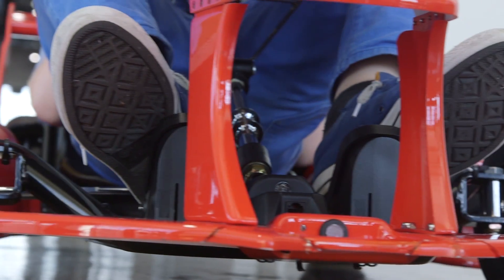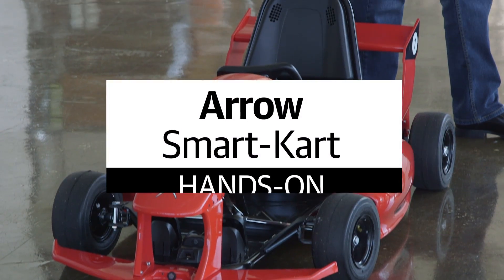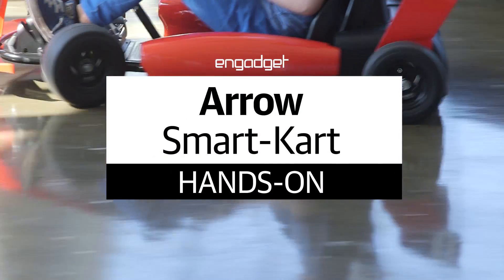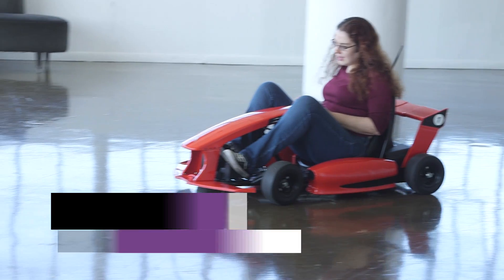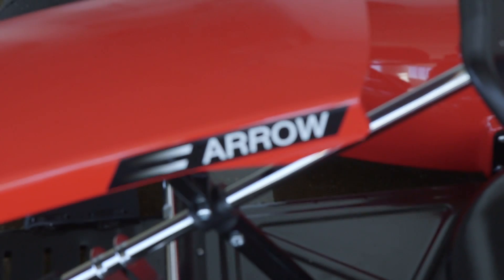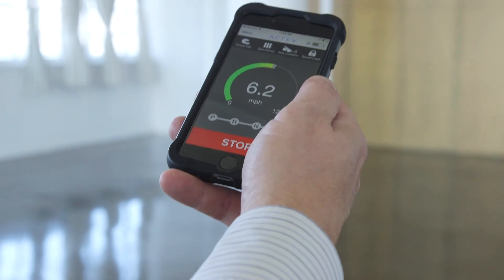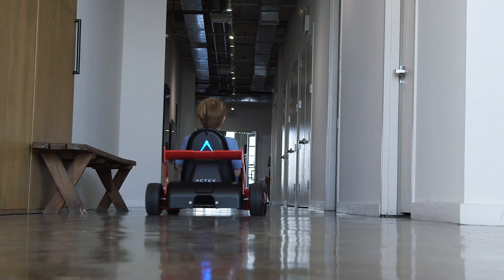When you were a kid you probably knew someone who owned the Power Wheels, and you were just a bit jealous of them too. The new Arrow Smart Kart from Active Motors isn't going to make adult you any less envious, but it will make your parenting side very happy thanks to the ability to control your child's ride with your phone.